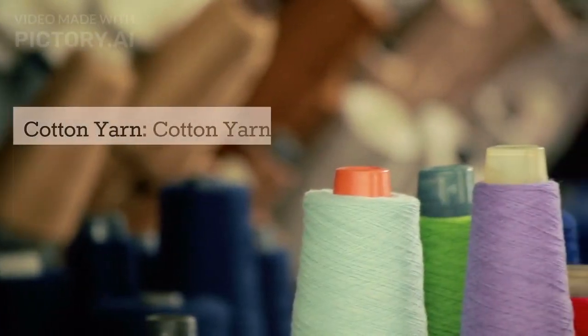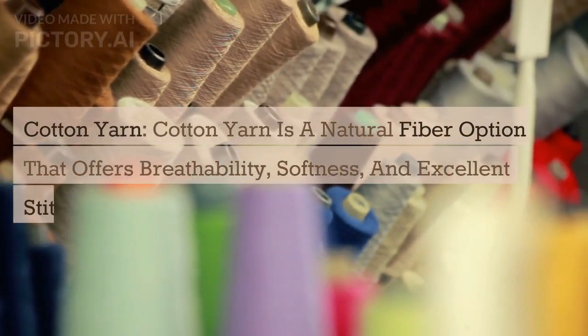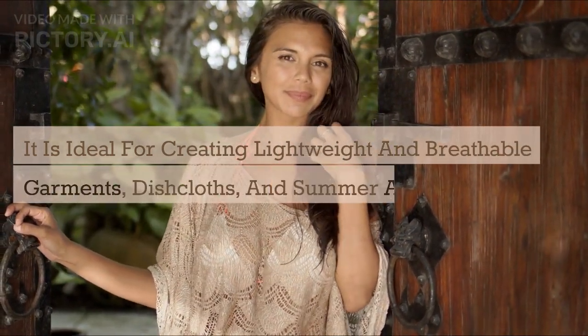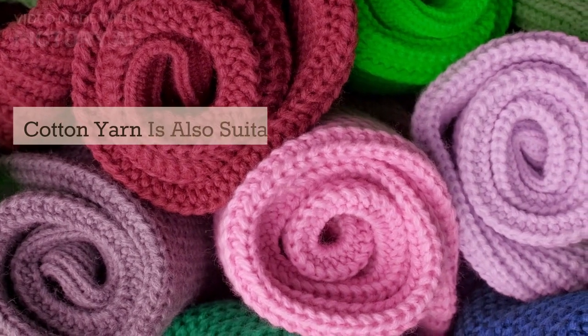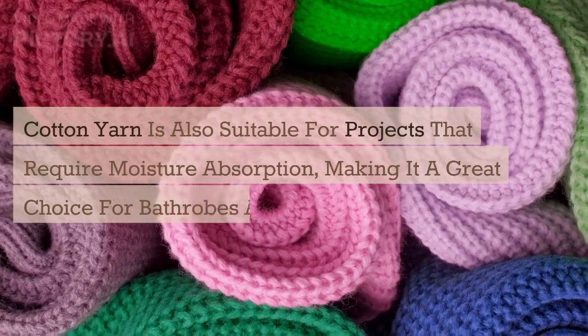Cotton yarn is a natural fiber option that offers breathability, softness, and excellent stitch definition. It is ideal for creating lightweight and breathable garments, dishcloths, and summer accessories. Cotton yarn is also suitable for projects that require moisture absorption, making it a great choice for bathrobes and washcloths.